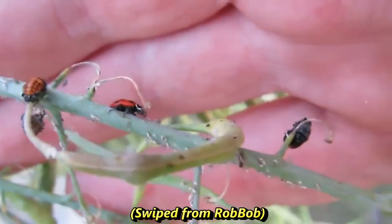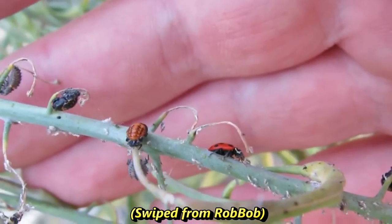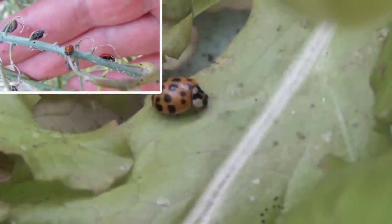If you want to see a nice video about ladybugs, Robbob just posted some great footage on different larval stages. Thanks for watching!